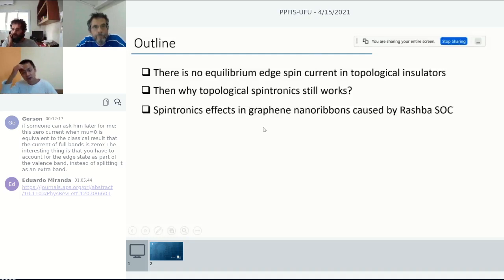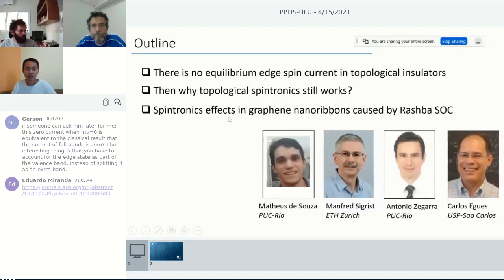For the graphene nanoribbon part, I will focus on the Rashba spin-orbit coupling and emphasize some strange spintronic effects we uncovered. For the topological insulator part, this work is done in collaboration with Carlos Aguiz and my student Antonio Zegara, who just got his PhD last week. For the spintronic effects in graphene nanoribbons, this is a collaboration with Manfred Sigrist at ETH and my other PhD student Matthias De Souza.